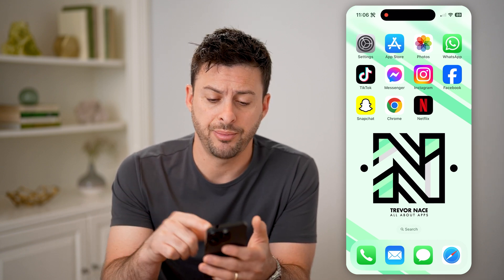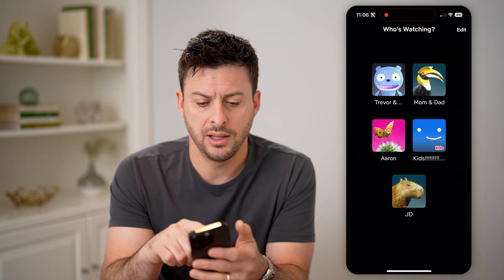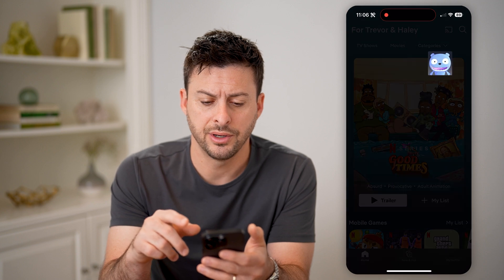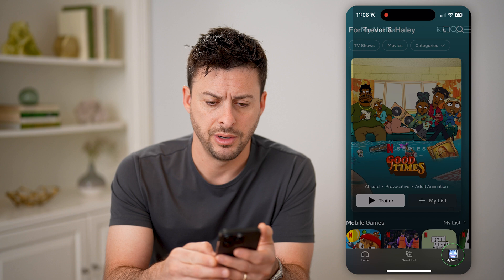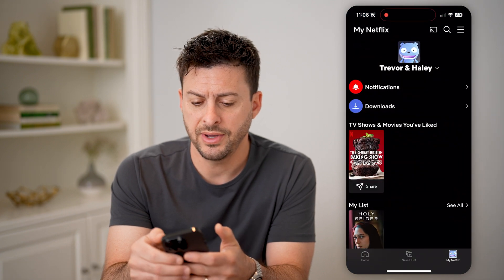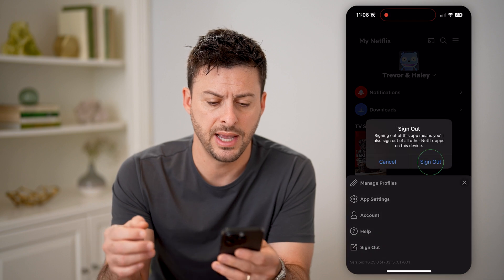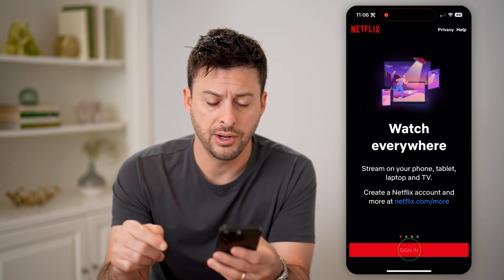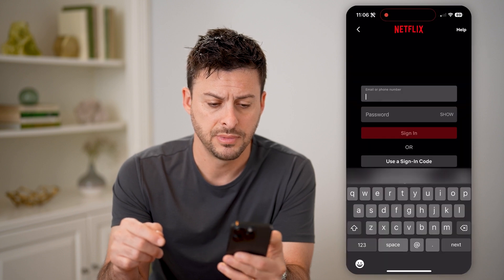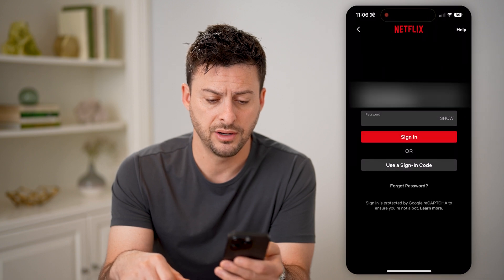I'm going to show you an example on my phone here. Let's open up Netflix and tap on a profile. Then tap on 'My Netflix' at the bottom right. Now if I tap on the three lines at the top right and hit 'Sign Out' on my phone, I can always hit 'Sign In' again, and I'll be able to autofill the password — you can see I can autofill it here.